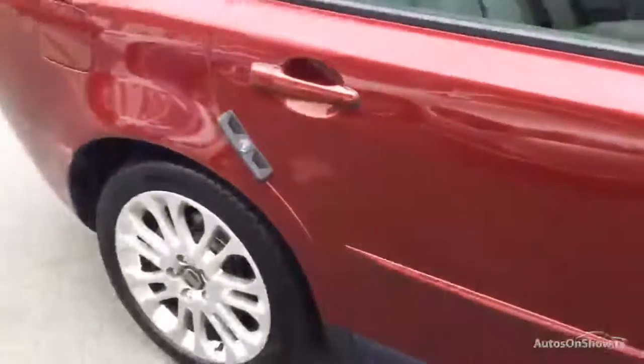Driver's door has a small dent under the wing mirror and a few scratches. Same in the rear door — a couple of chips. Just by the door handle as well, you can see another dent there.